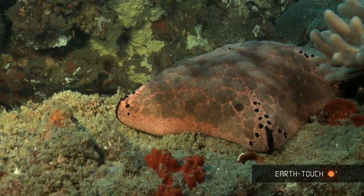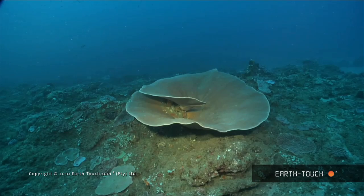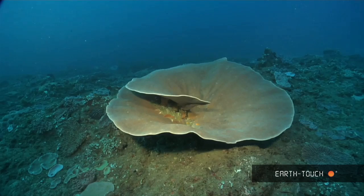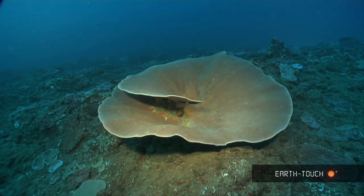Right below that guy was a very interesting starfish — this is the pincushion starfish. And this is one of the big turbinate corals on the reef, also again in pristine condition and possibly a few hundred years old.